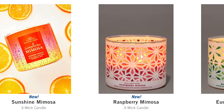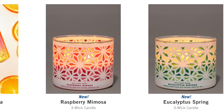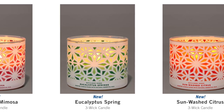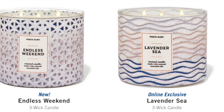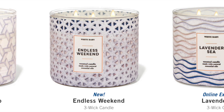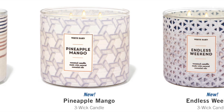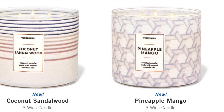We get Sunshine Mimosa in the candle — I have to pick that up. We have Raspberry Mimosa, so two mimosas — how fun is that? These jar styles look really pretty, like on a porch. It looks like a stained glass luminary. Then we have Eucalyptus Spring, and the final one in this collection is the Sun-Washed Citrus, which I had last year — very pretty candle. Next up, we have kind of a beachy, oceany collection. Lavender Sea came out over semi-annual sale in that really pretty colorful jar. We have Endless Weekend, then Pineapple Mango, and finally Coconut Sandalwood — that one's actually a really good one.